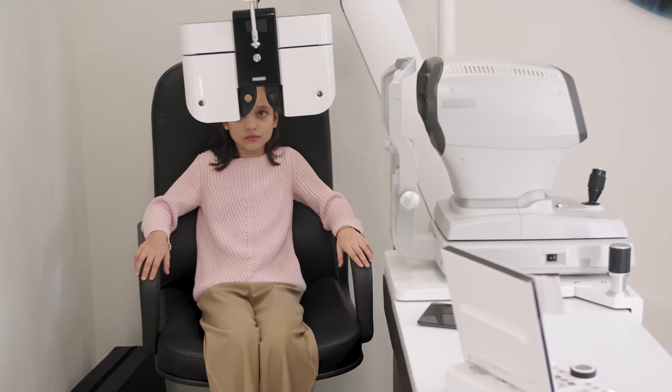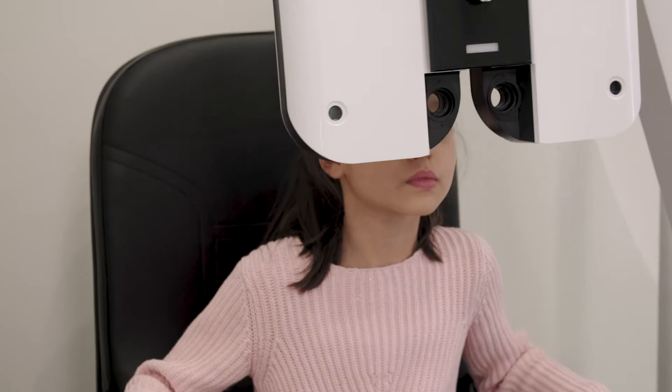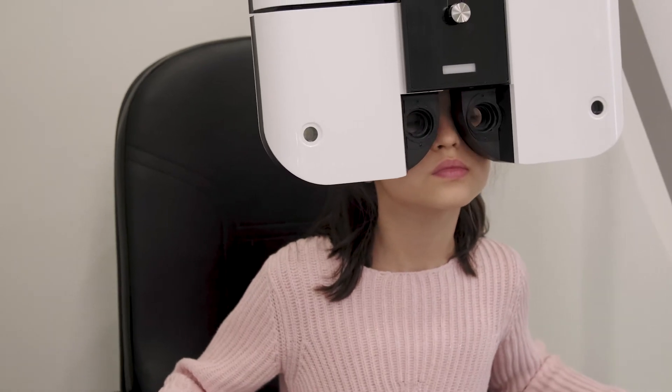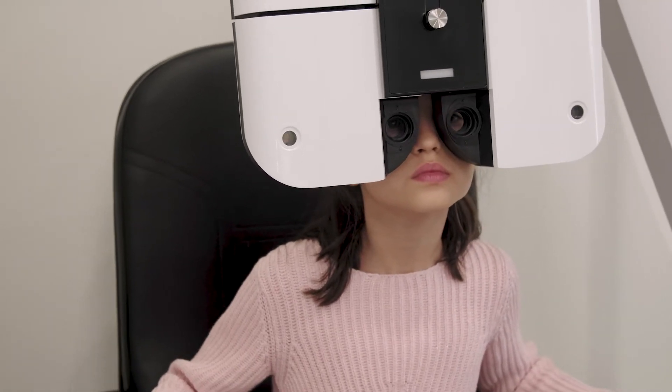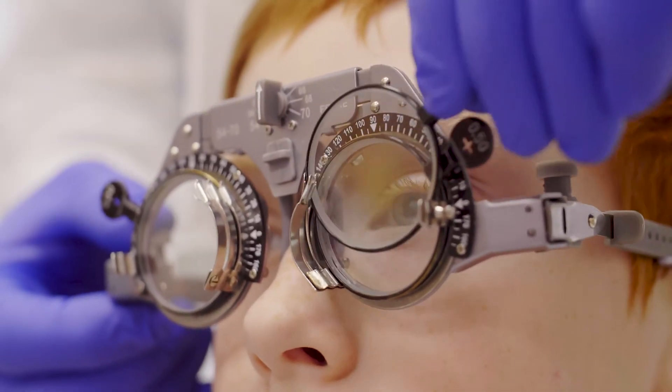Retinitis pigmentosa, or RP, is an inherited retinal disease that causes the death of cells in the light-sensitive retina located at the back of the eye. RP initially causes progressive loss of night and peripheral vision in sufferers.